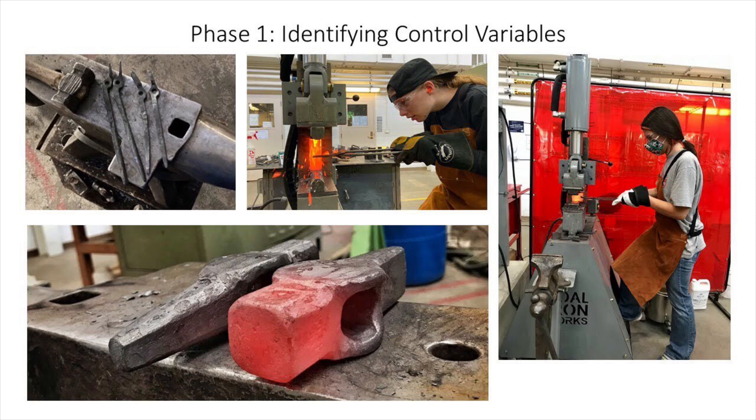These control variables include thermal control for the furnace, 360-degree rotation, and robotic movement along the x-axis, controlled loading through the hydraulic press, and computer programming and computer-aided design of the final component.